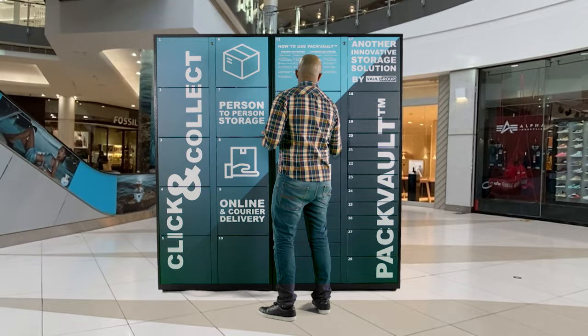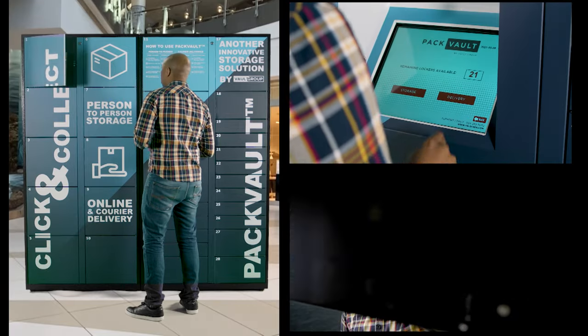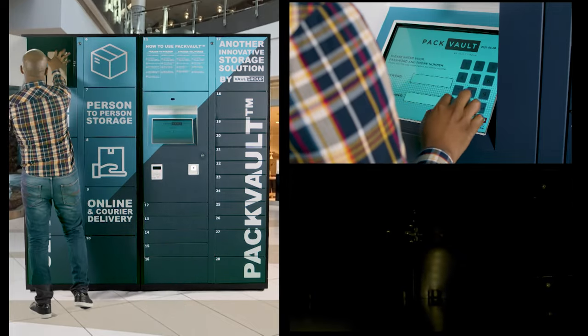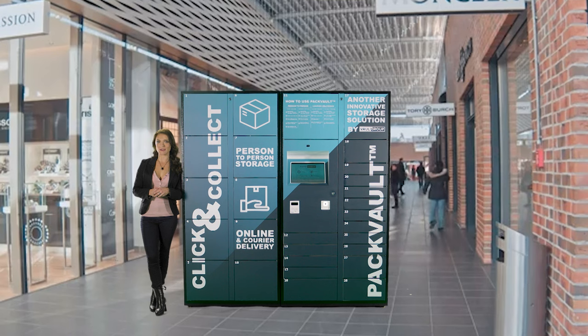So, whoever you are, wherever you are, simply scan, retrieve and go. Pacvault, bringing you a simple convenience, wherever you are.